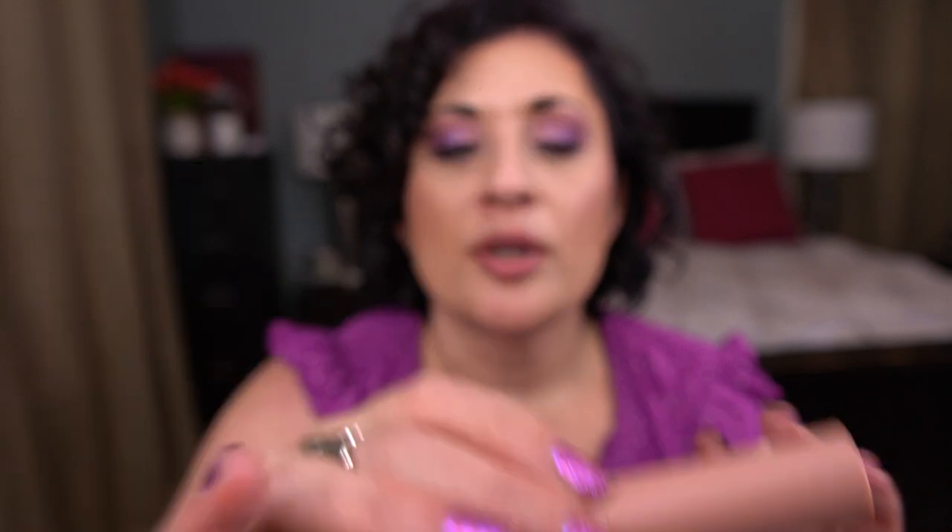At a different Marshall's that had a ton of MAC, I found the Anastasia Beverly Hills Satin Lipstick in Praline — I was surprised to see it there. The packaging feels a little plastic for ABH but the color is beautiful. I also found the MAC lip product in the shade Whirl at a different Marshall's — I was surprised I didn't already have Whirl.